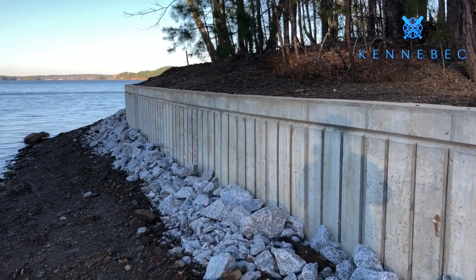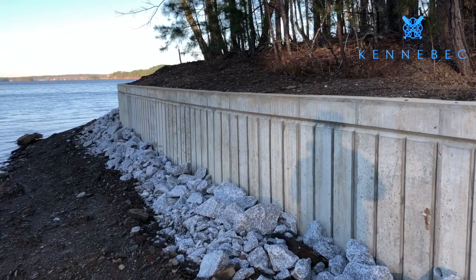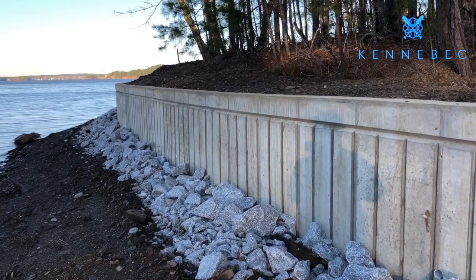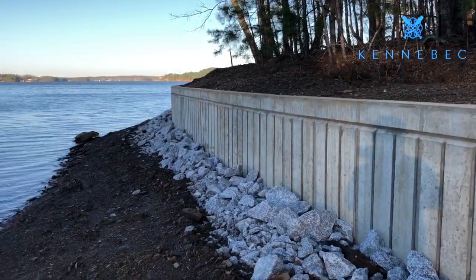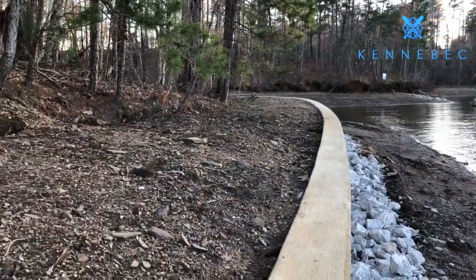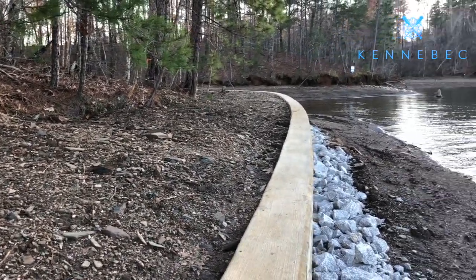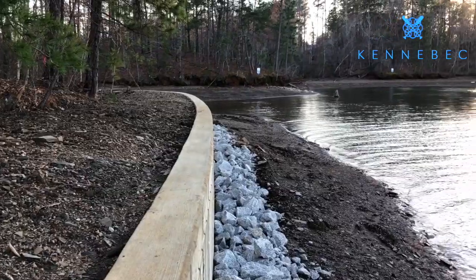They put riprap here on the bottom and that's to help with erosion. You can see how they've come in with molds and poured this in place. Here's a shot looking back where we were standing — as you can tell they've had to fill in a little bit of back dirt behind it, just depending on the terrain and the lay of the land.